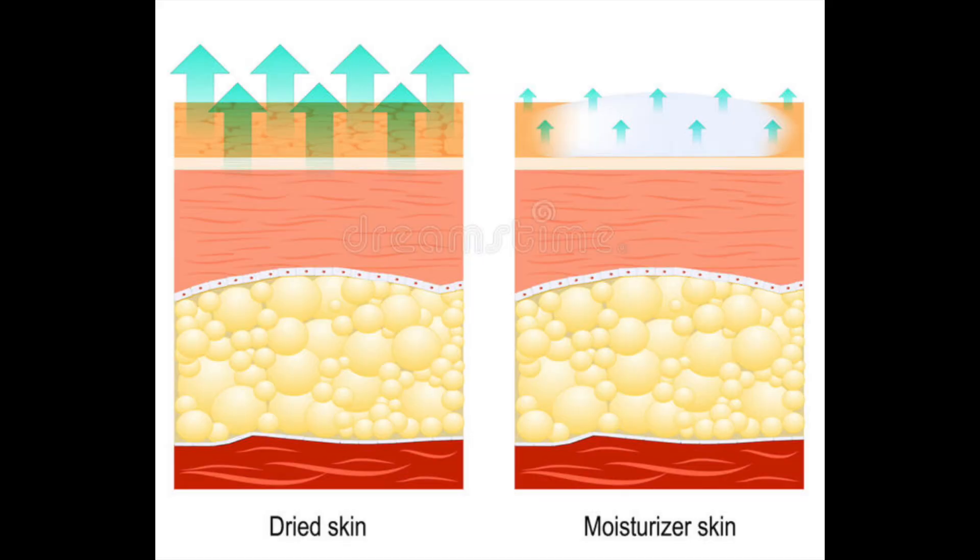How do moisturizers work? It's common to think that moisturizer adds water to the skin. However, that's a misunderstanding. It works by preventing or reducing water evaporation from the skin. This action allows the skin to rehydrate from within.